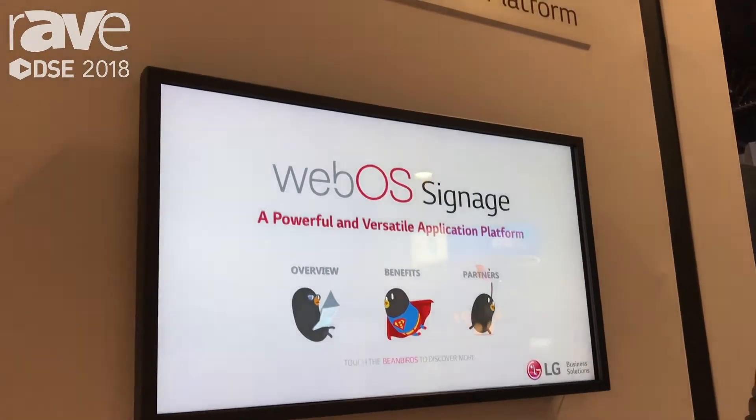Hi, this is James Fenney with LG Business Solutions. We're here at DSC 2018, day one in the LG booth. What I'd like to show you now is our WebOS signage platform.